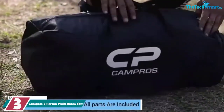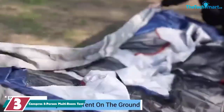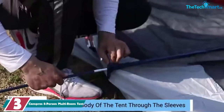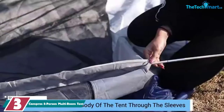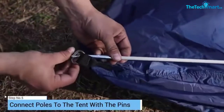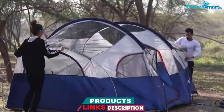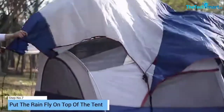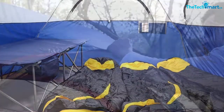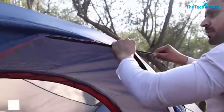At number 3, we have the Campros 8-person multi-room tent. The Campros tent is a good option for campers on a tight budget. It's an affordable 8-person tent with a divider that allows you to create two separate rooms inside. Without the divider, the tent can fit 8 sleeping bags or 3 queen air mattresses. The divider curtain hangs from the tent ceiling and is very easy to set up. You can also use the divider as a projector screen for movie night, which is pretty cool. This multi-room tent is made from durable 185T polyester for excellent durability and weather resistance. It also features a 1000mm PU coating, which guarantees that the tent will stay completely dry in light rain. The coating can't handle very heavy rain, so you might need a different tent for camping in extremely wet conditions.